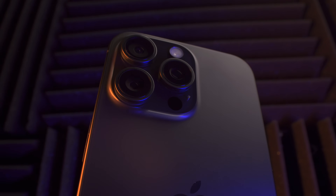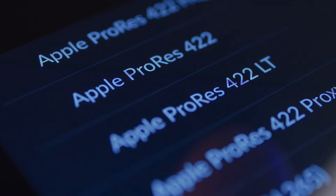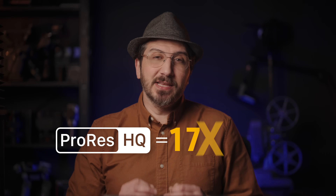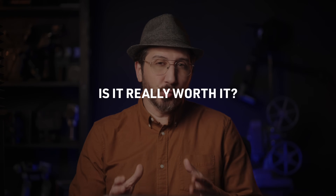iPhone 15 can shoot videos in 4:2:2 10-bit, the same color and bit depth used by video-centric mirrorless cameras today. But this leaves you with a choice between shooting in ProRes or HEVC, aka H.265. You'd think it's a simple choice, till you realize that ProRes HQ is 17 times bigger than H.265, with barely any perceivable difference. So this makes you think: is it really worth it to shoot in ProRes?